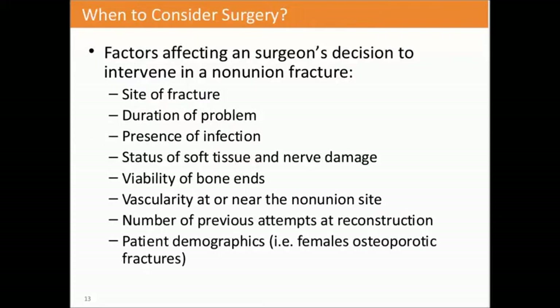When to consider surgery: some of the factors affecting a surgeon's decision to intervene in a non-union fracture include the site of the fracture, the duration of the problem, whether there is an infection, the status of the soft tissue and nerve damage, the viability of the bone ends, vascularity and perfusion at the non-union site, and the number of attempts at reconstruction. The more reconstructions performed, the lower the opportunity for the bone to heal.